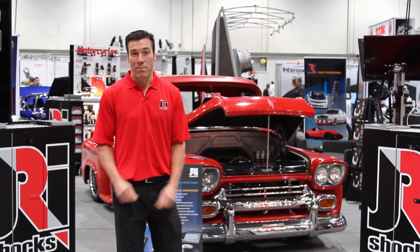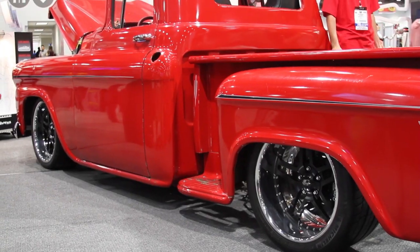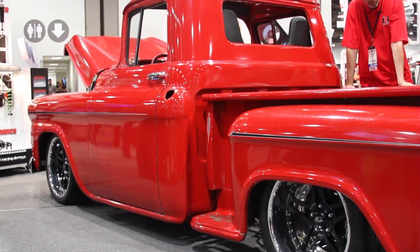This is JJ Ferrello, Street Performance Manager for JRI Shocks, coming to you at the 2013 SEMA Show, where we're debuting our new hydraulic ride height system. I'm going to demonstrate it for you on this sweet ride being built by Katati Speed Shop.